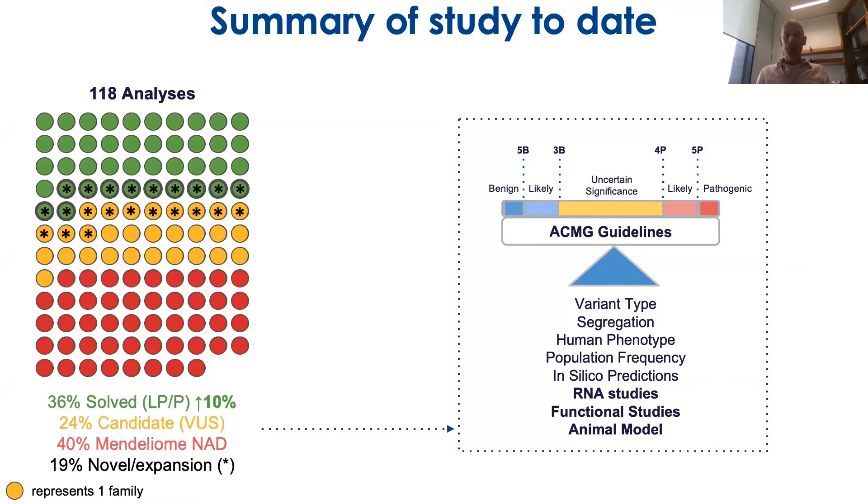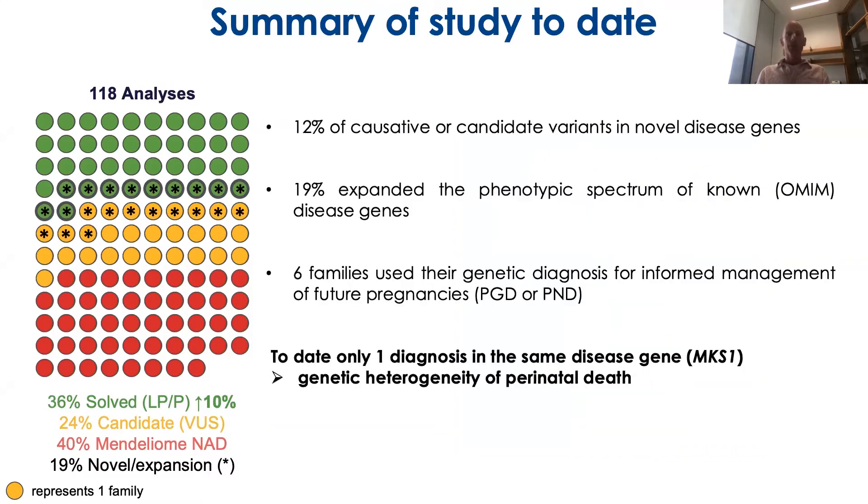These candidate variant follow-ups have led to novel genes or expansion of known phenotypes for disease genes. As a summary, we identified 12 strong candidate variants in novel disease genes, 19% expanded the phenotypic spectrum of known disease genes, and six families have used their genetic diagnosis for informed management of future pregnancies.